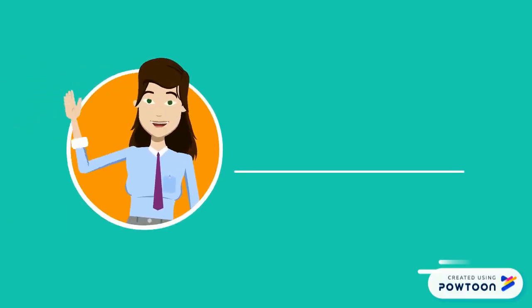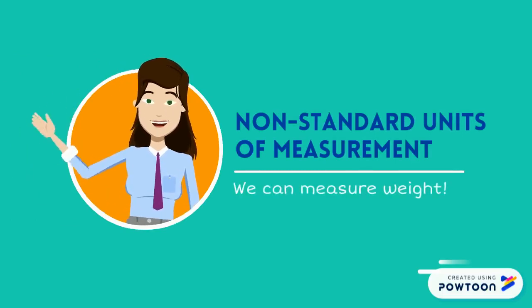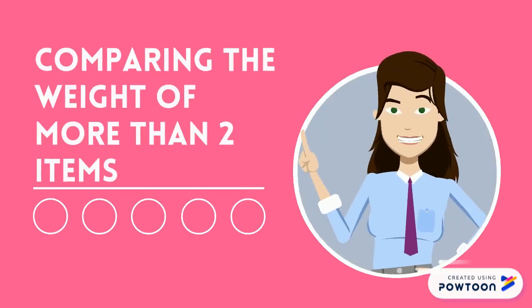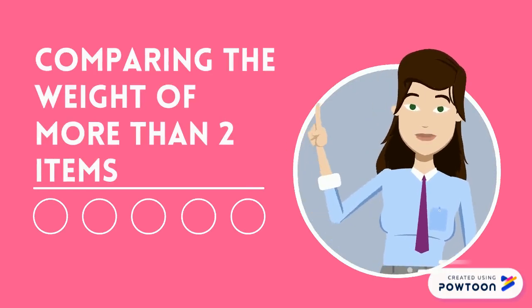Hello Feather! Today we are continuing with our non-standard units of measurements. Pete asked me if we can measure weight. Yesterday we practiced comparing the weight of two items. Today we are going to learn about comparing the weight of more than two items.